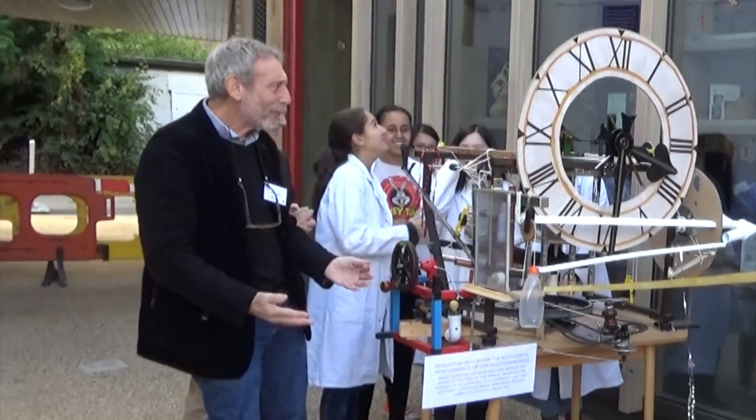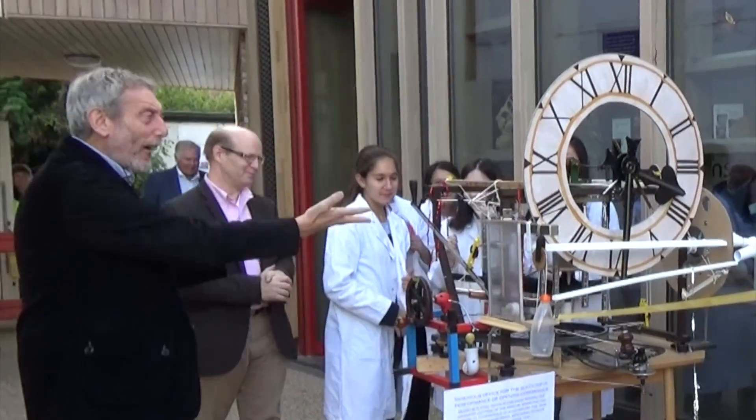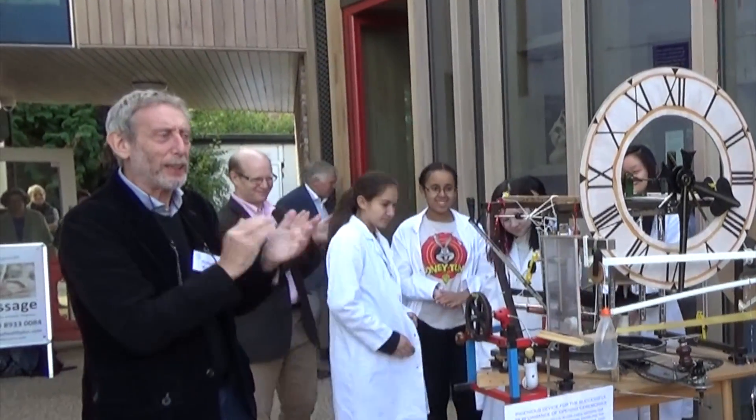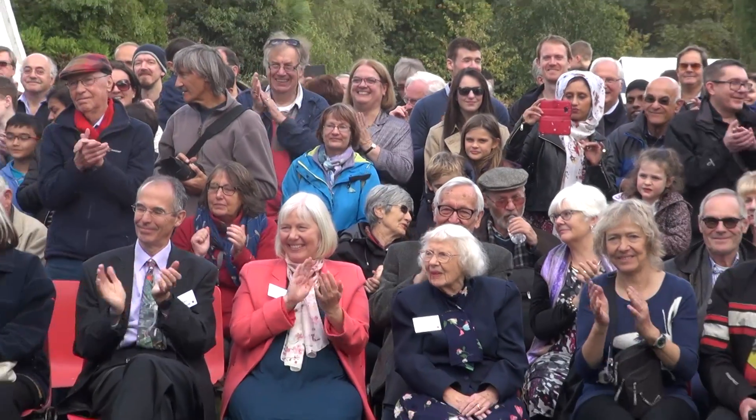Oh, look! And that machine was made by the William Heath Robinson Club at St Helens School. Thank you very much to them. St Helens! True inheritors of Heath Robinson. St Helens Robinson. Well done.